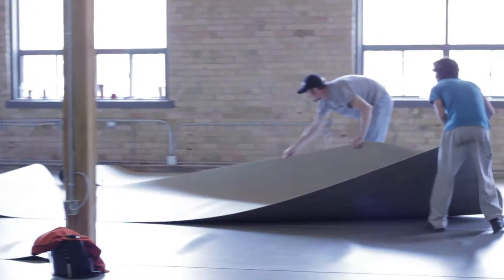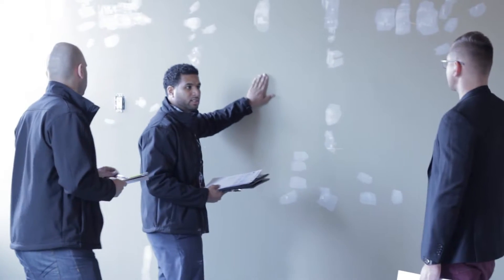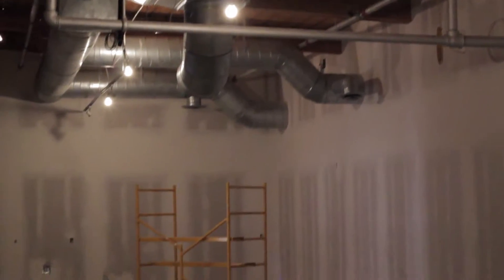We're nearing the end of our construction project. We're about 80% there. We worked really hard with our contractors to create the most incredible office space in Liberty Village.